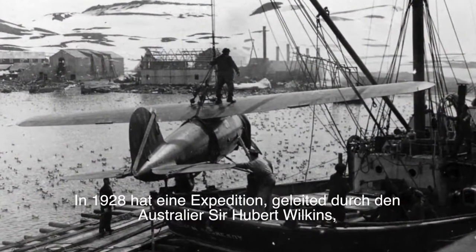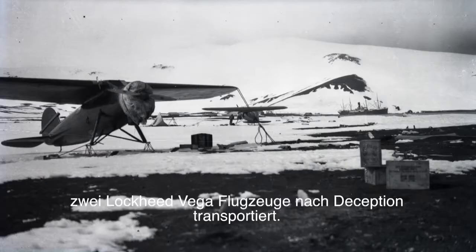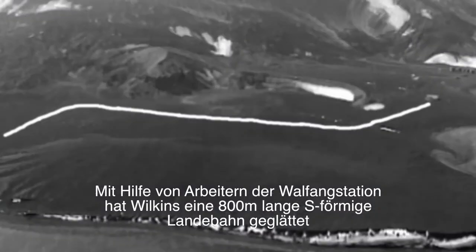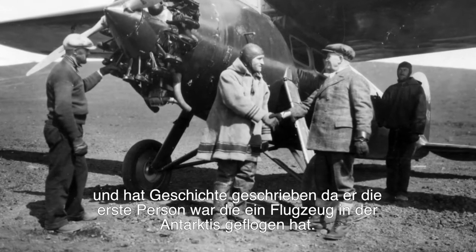In 1928, an expedition led by Australian Sir Hubert Wilkins transported two Lockheed Vega aircraft to Deception. Employing workers from the whaling station, Wilkins smoothed out an 800-metre S-shaped runway and made history by becoming the first person to fly an aeroplane in Antarctica.